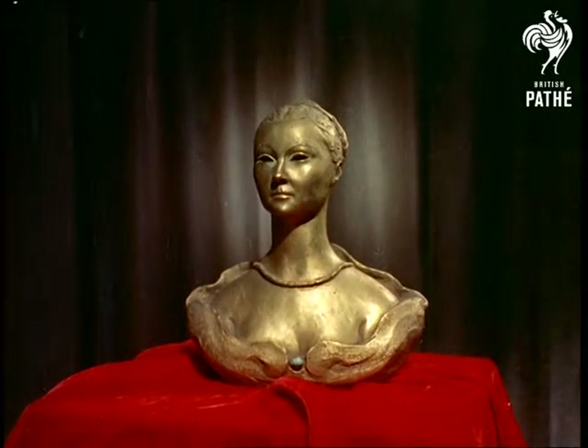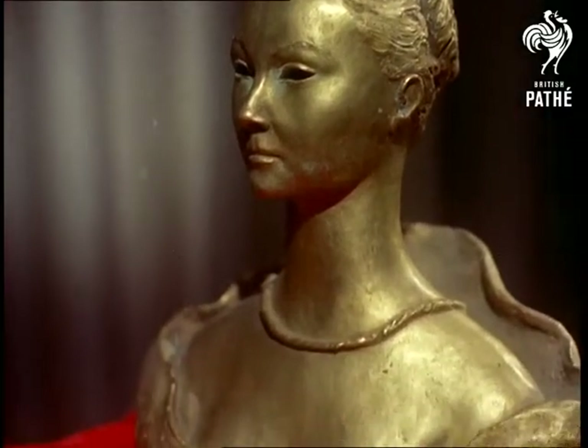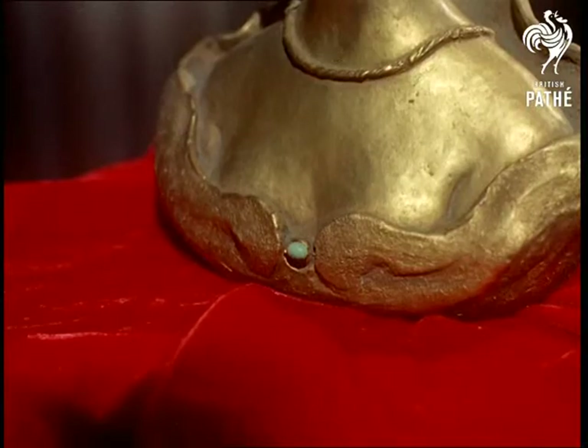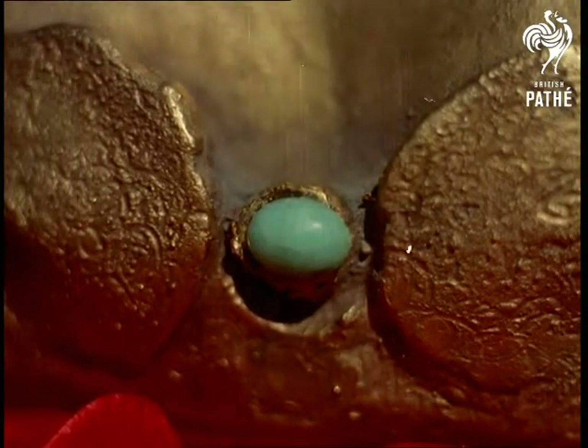At an exhibition in London, this bronze bust is one of the cheapest of 29 figures which represent some of the most expensive sculpture in the world, valued at about 25,000 pounds. For the sculptor, Italian artist Renato Signorini uses solid gold and silver for most of his work, like this Madonna and Child.